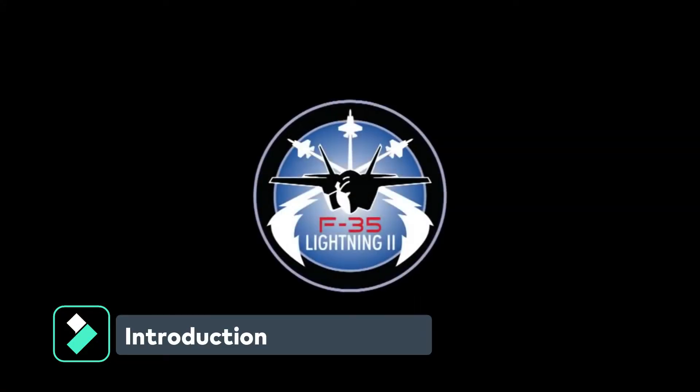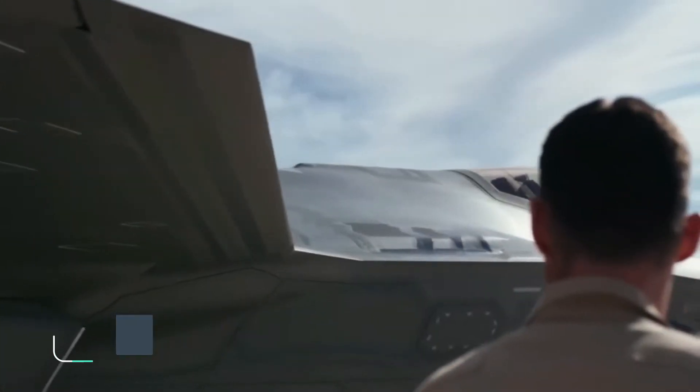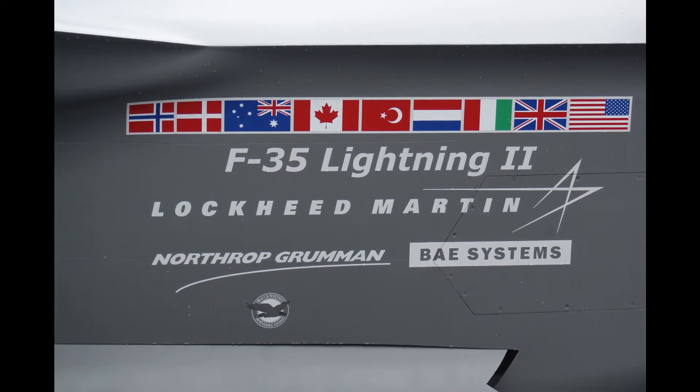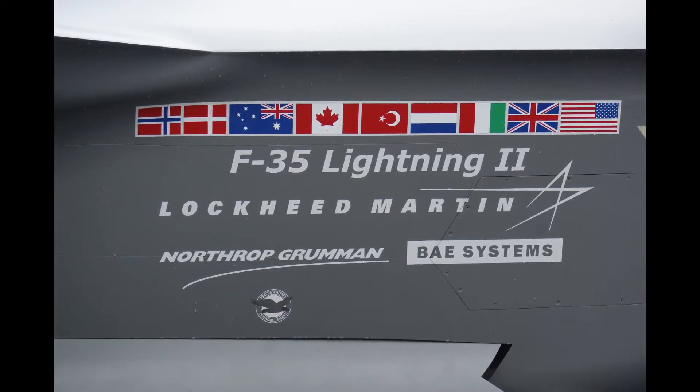Lockheed Martin Aeronautics Company developed the F-35 Lightning II Joint Strike Fighter for the US, Australia, Norway, Denmark, Canada, Italy, Israel, Finland, Switzerland, Singapore, Japan, South Korea, and the UK.